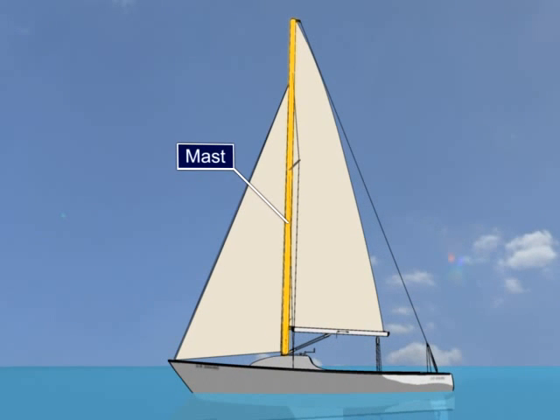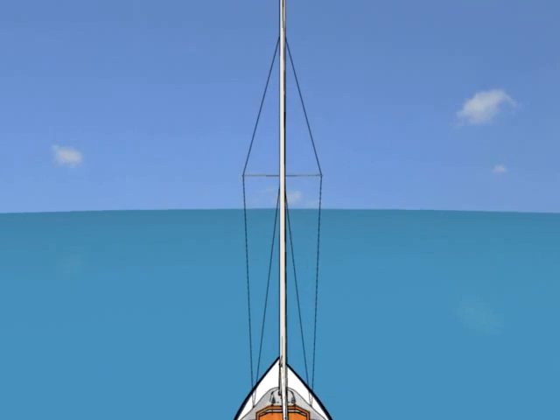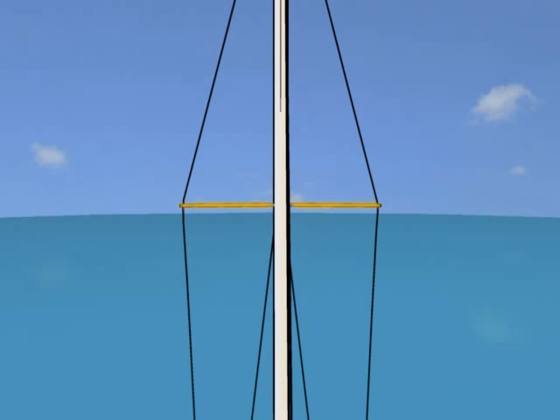The mast holds the sails up. The mast is supported by the shrouds and stays to keep it from falling down. The starboard and port shrouds extend up the sides of the boat to keep the mast from falling sideways. Struts that extend from the side of the boat to hold and stabilize the shrouds are called spreaders.